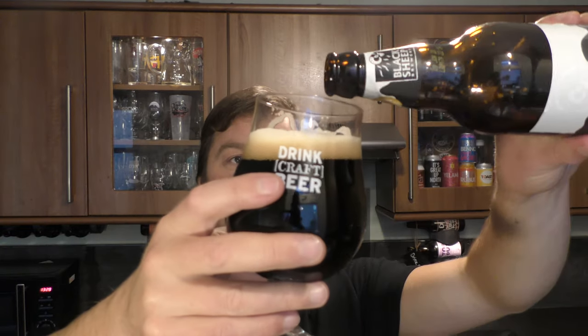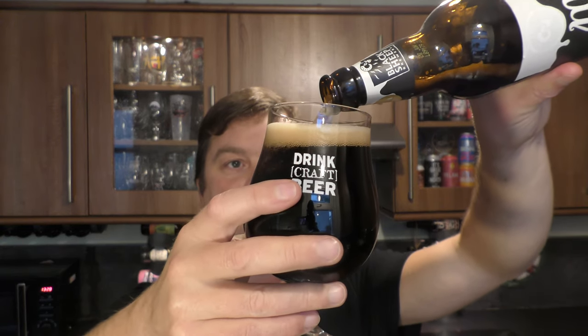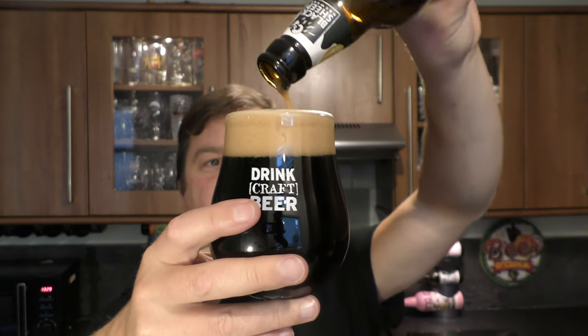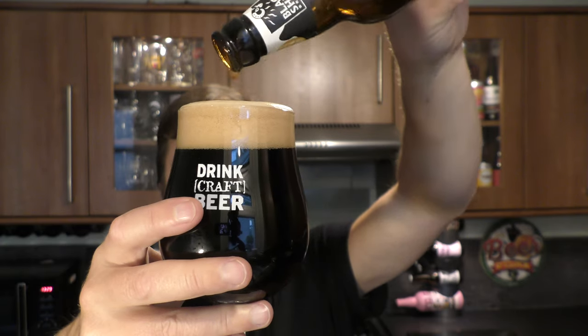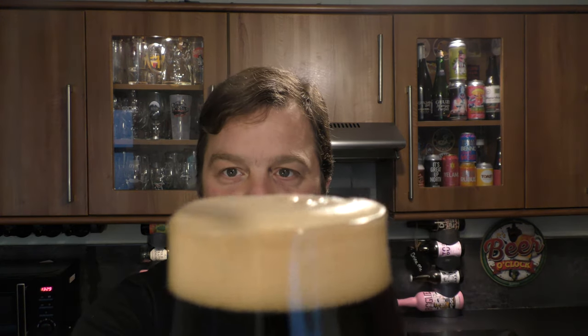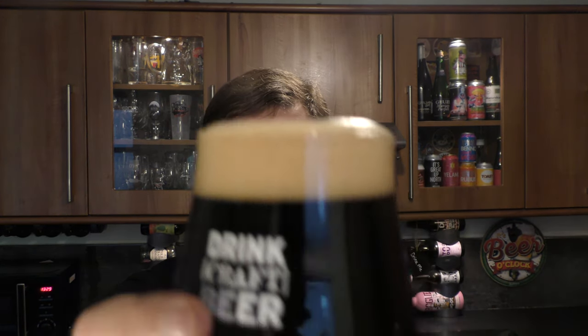That is one of the best milk stouts I've ever tried. Look at the way the head is holding. Look at that creamy, rich head on the beer. Wonderful. Absolutely wonderful.